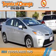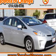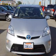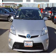Presenting the 2014 Toyota Prius. It's powered by front-wheel drive, a 1.8-liter four-cylinder engine, and a continuously variable transmission.